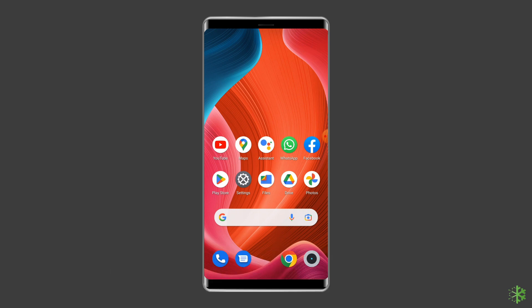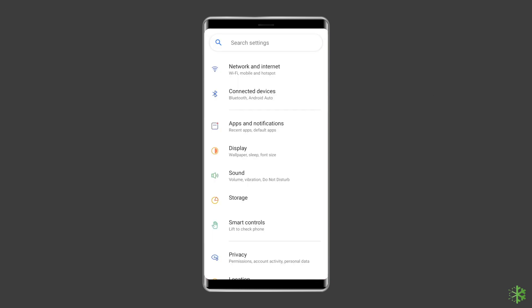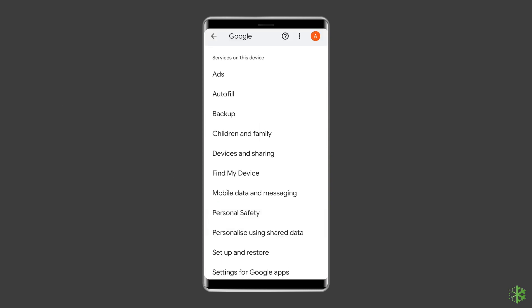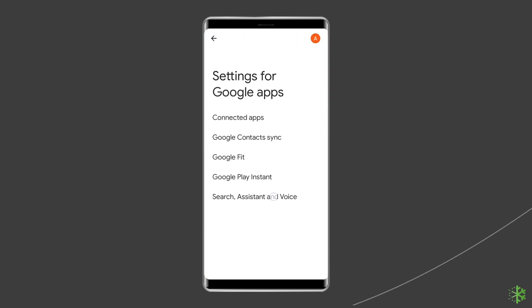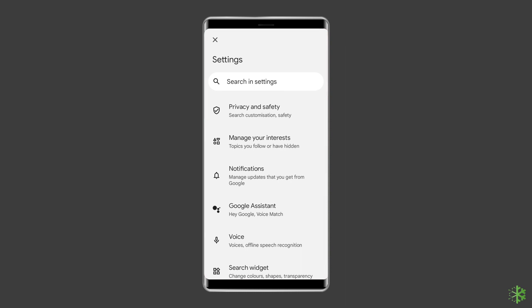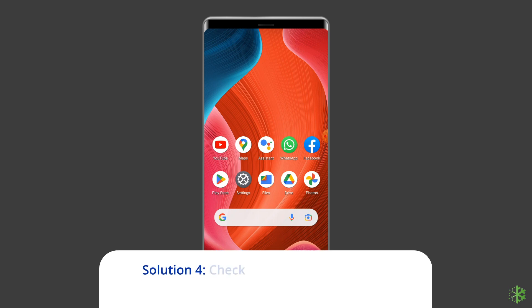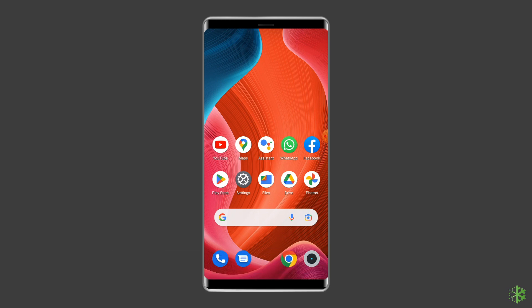Even more fundamental is to check if the Google Assistant is on or not. Here's how to make sure it's enabled: Launch the Settings app, go into Google — for example, tap on the All Services tab — select Settings for Google Apps, hit Search, then Assistant and Voice, and pick Google Assistant. Tap on General.